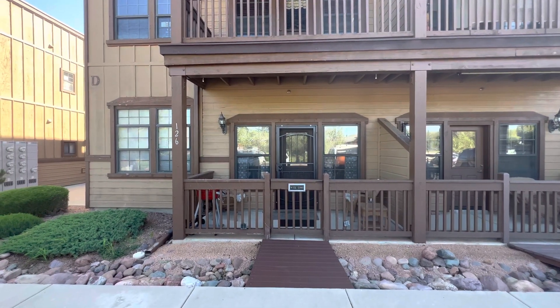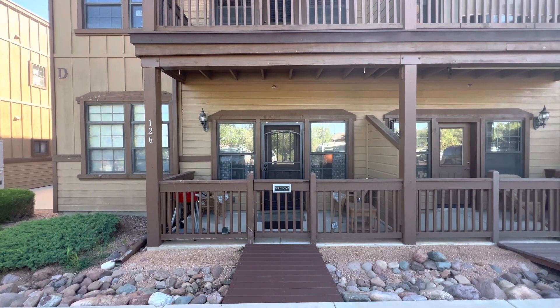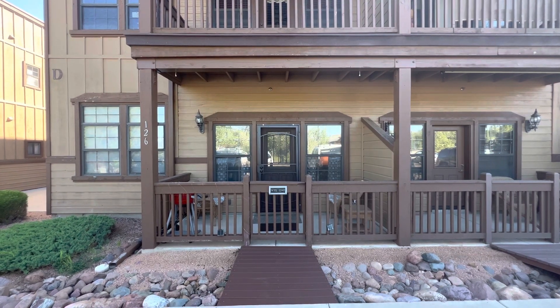Firefly Property Management here in beautiful Overgard, Arizona, today at 2347 Quarter Horse Trail. This is unit number 126. We're going to do a brief walkthrough video tour of the property.